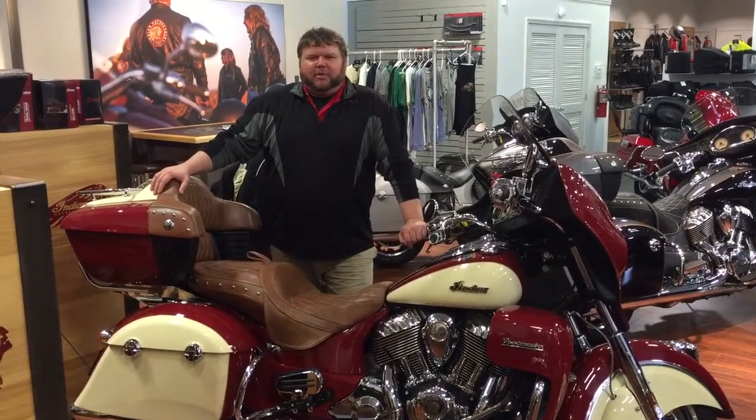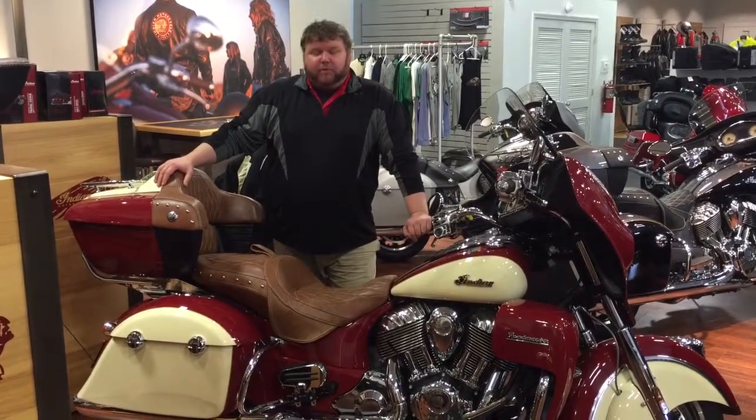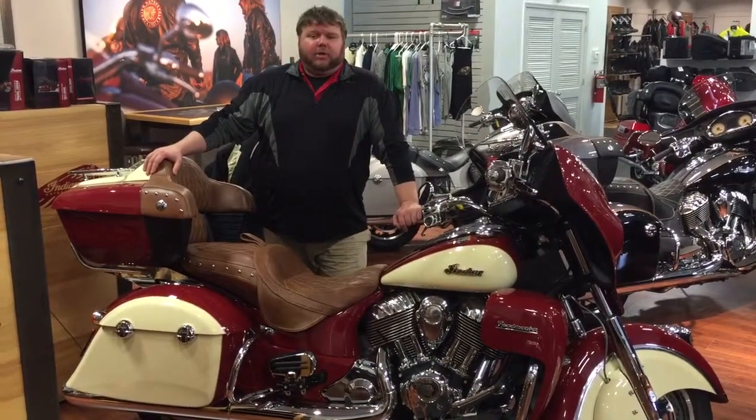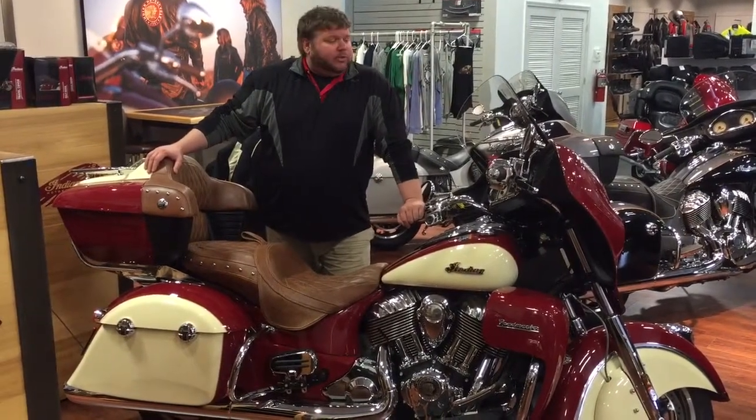Hello, Lisa. My name is Reed Chandler. I'm a product specialist here at Big Number One Motorsports. I got an internet inquiry from you online about the Indian Roadmaster, especially in the red and ivory cream. So I wanted to go over this beautiful bike with you today, just go over a couple of things with you about it.